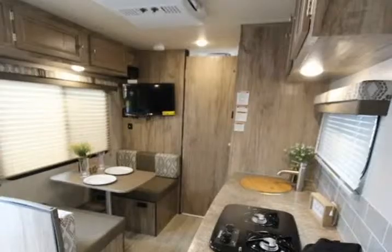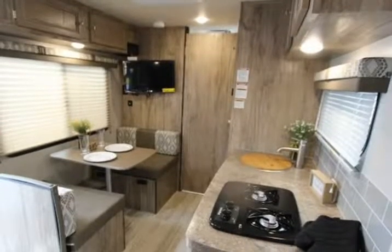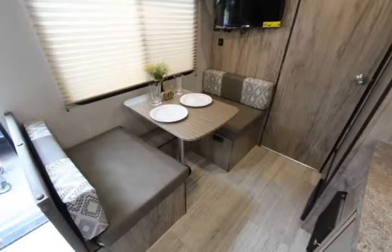The bathroom is secluded in the rear of this trailer for added privacy, and the bedroom area is located in the front of this trailer.